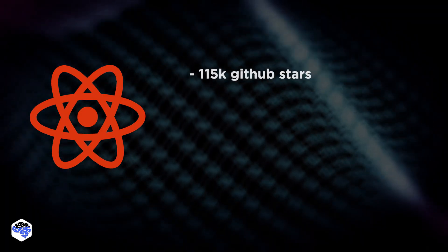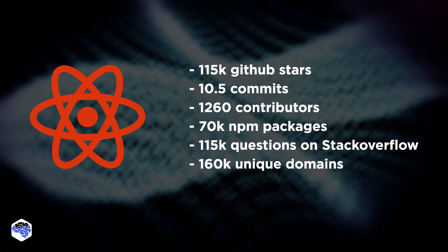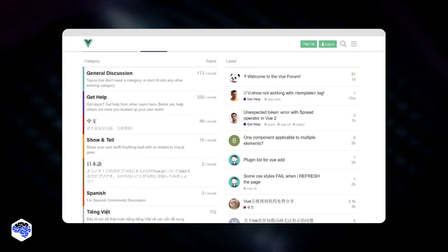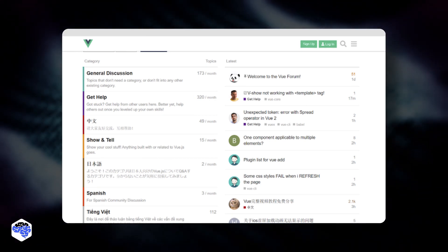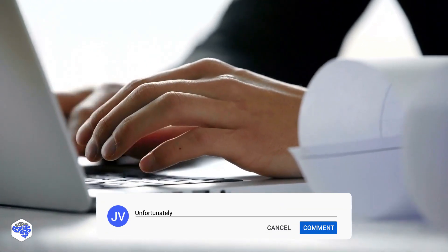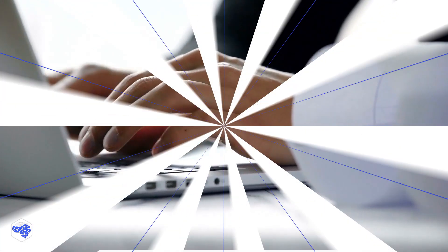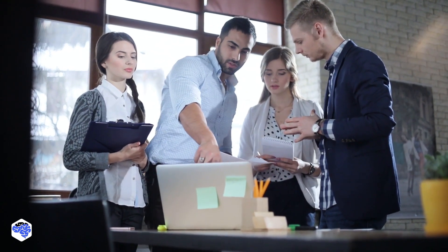Sixth: community. React is developed and supported by Facebook, and the official community is strong and active. Vue.js, on the other hand, is a personal passion project with an active community as well. Depending on tech giants like Facebook or Google may leave us uncertain about how our data is used, so Vue's independence from corporations can actually make it safer.